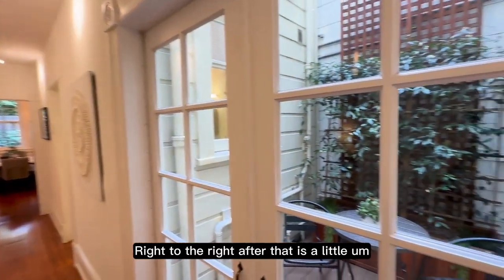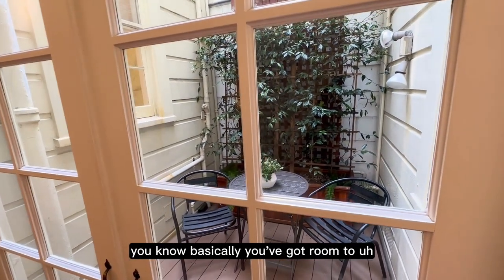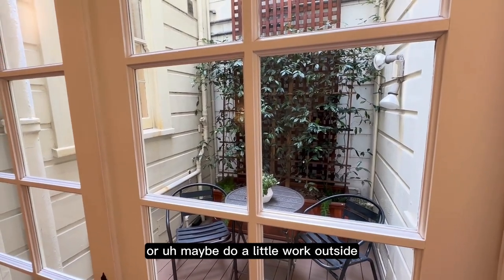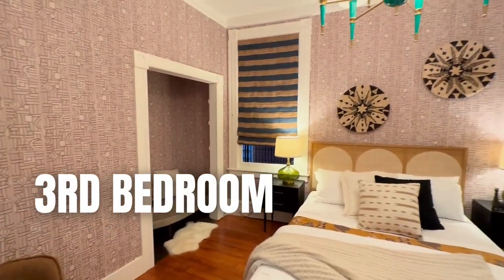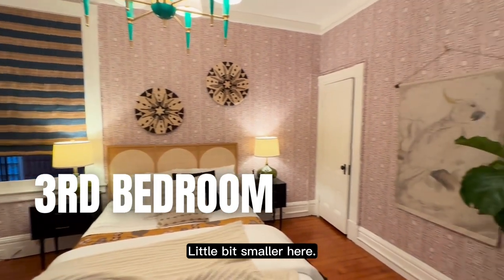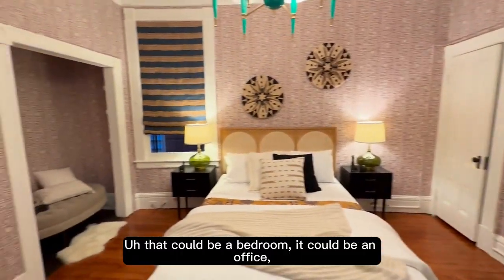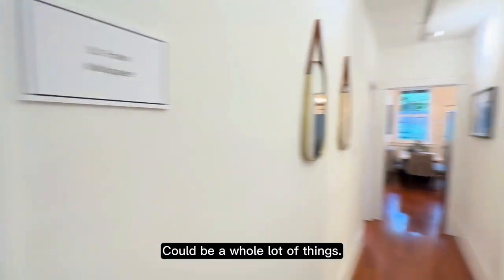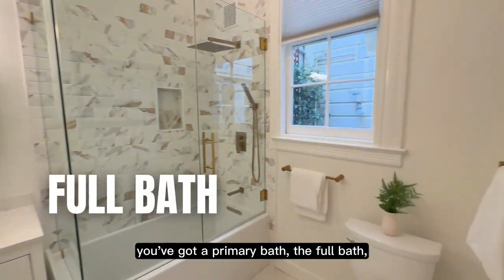Right after that is a little outdoor space — you've got room to sit out there and have a little coffee in the morning or maybe do a little work outside if you feel like it. And then to the left, you've got a third bedroom, a little bit smaller. That could be a bedroom, it could be an office, it could be a nursery — it could be a whole lot of things.